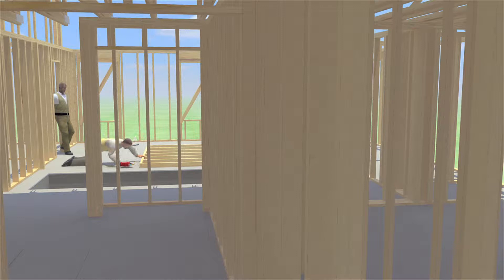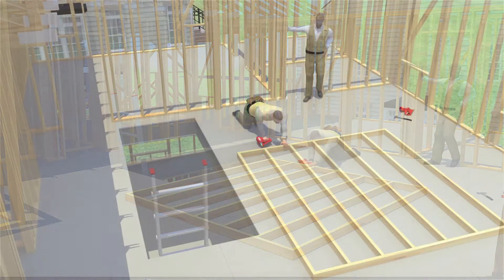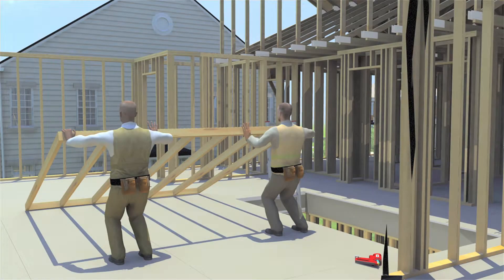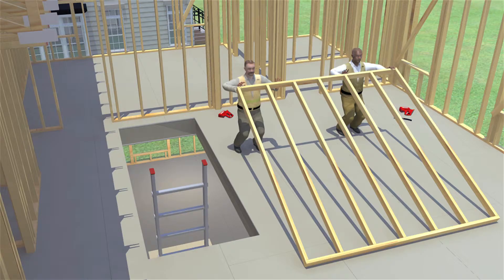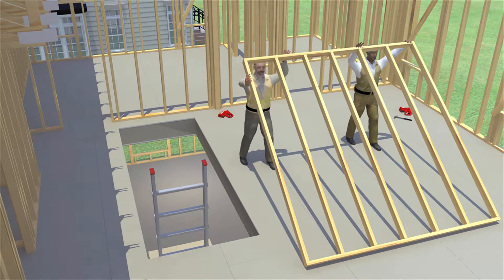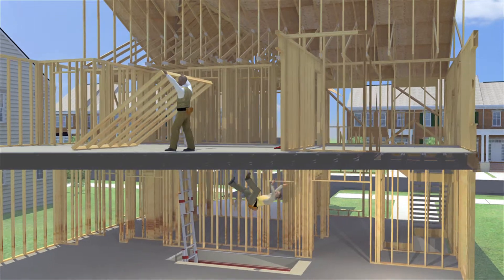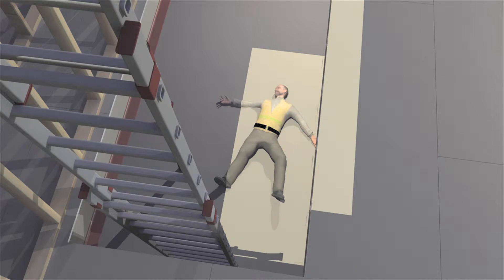Two workers were framing the walls of a new two-story house with a basement. They were working on the second floor near an open stairwell. There was no guardrail or floor cover, and the workers were not wearing personal fall protection. After framing one section of a wall, the workers raised it and moved forward to put it into place. While moving forward, one of the workers stepped toward the unguarded stairwell to hold the side of the wall section. He fell down the unguarded stairwell opening — 20 feet — and landed on the concrete basement floor. He died from fatal head and internal injuries.